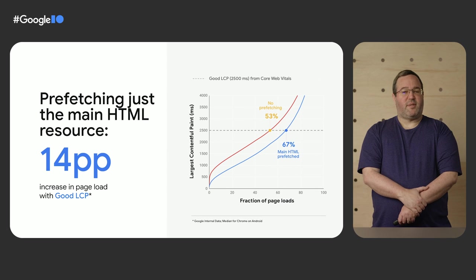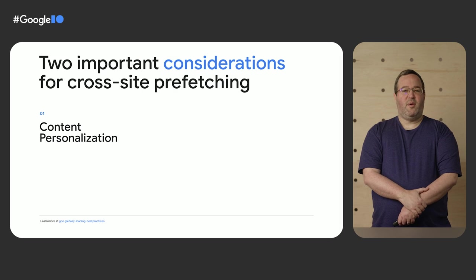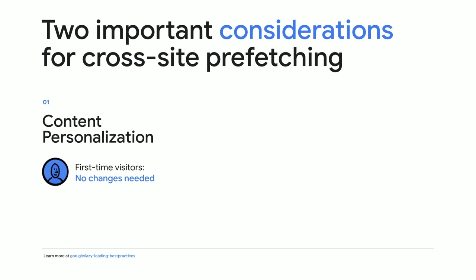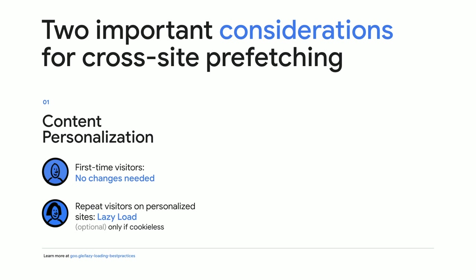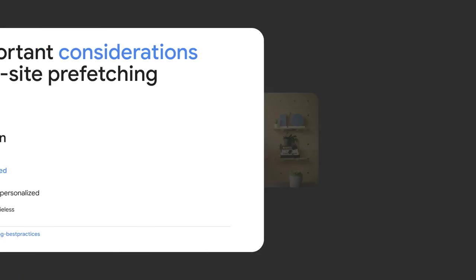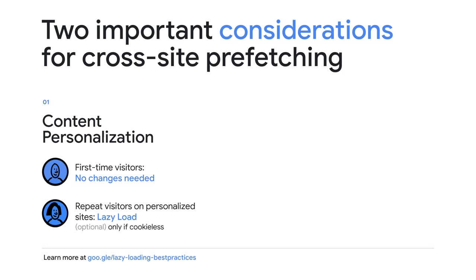Before we dive into specific solutions to enable cross-site prefetching, let's talk about some decisions you can make. Cross-site prefetching is easy to enable for users who visit your site for the first time. For repeat visitors, some sites may take some extra development effort to personalize content. Recall that cross-site prefetching requests can't include cookies — first-time visitors have no cookies to begin with, so you can enable cross-site prefetching for these users without any changes to your site. If you'd also like to enable it for repeat visitors and your site is personalized based on cookies, you will need to lazy-load any personalized elements after the user navigates. But if you currently encode personalization directly in the HTML, you may continue doing so when cookies are present — lazy-loading can serve as a fallback for prefetched pages. See the link for details on best practices.